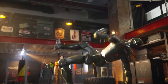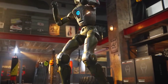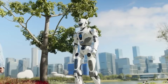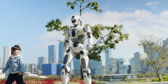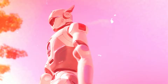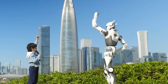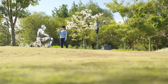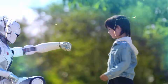And then — the hands. This is where a lot of humanoids fall apart, but Engine AI went all in. Each hand has seven degrees of freedom, tactile sensing, and surprisingly human-like movement patterns. It can hold a heavy object, then immediately flip to a delicate precision task — sorting items, handing off tools, placing objects in tight spaces. No weird shaking, no jittering, no robotic stiffness. Just smooth, intentional control.